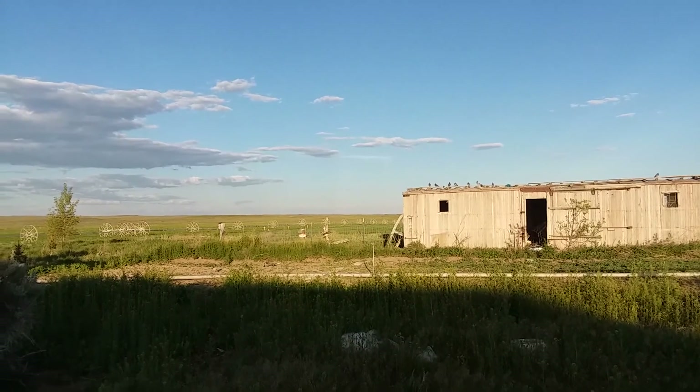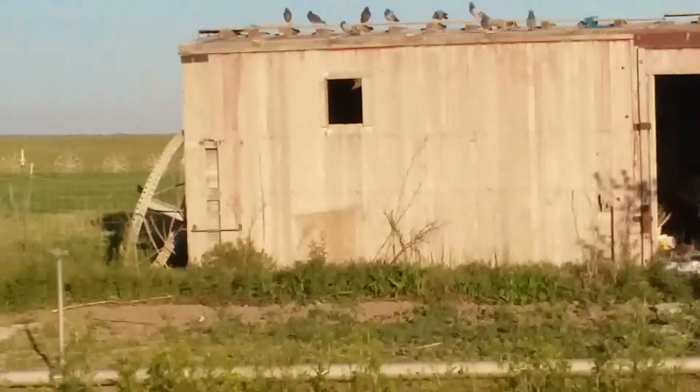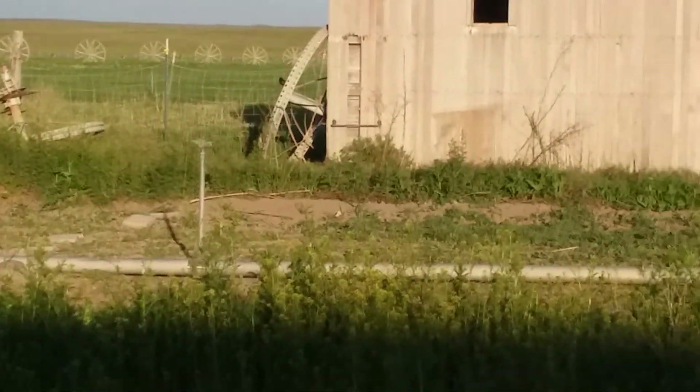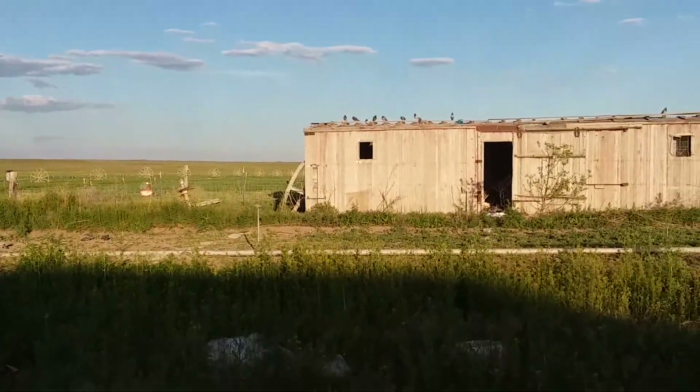There are a zillion pigeons up on the roof of the boxcar. In the garden, let's frighten them - release! We're gonna go do a garden update real quick.